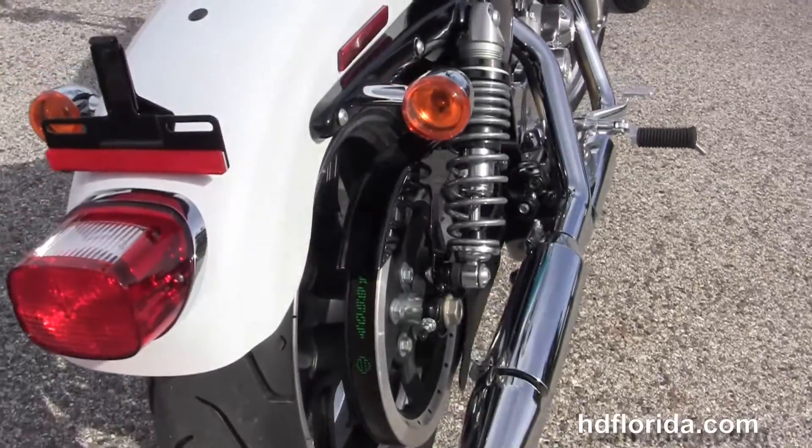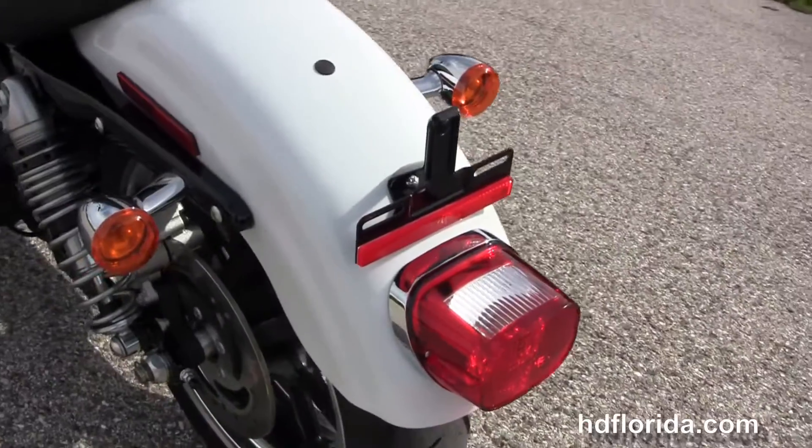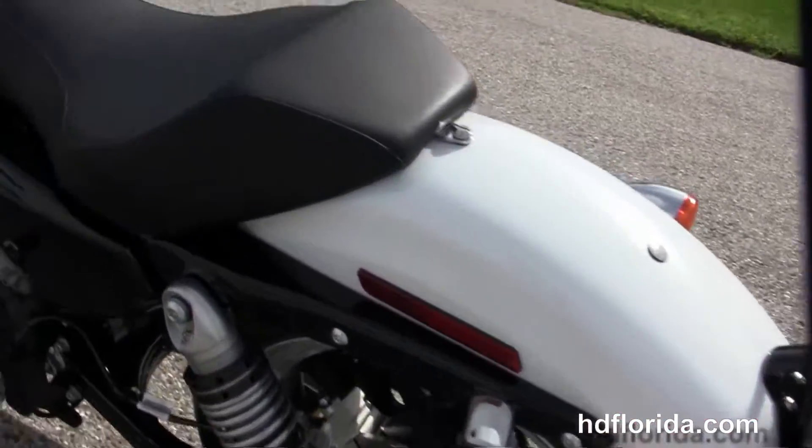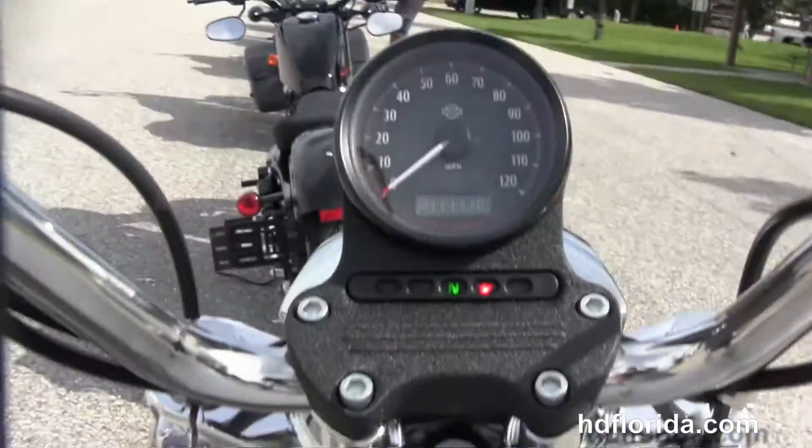Out back, we've got the new Emulsion Technology rear shocks with 50mm range of preload adjustability, and underneath the seat is the adjustment wrench. We have the wrap-around rear fender, the bucket-style solo seat, 4.5-gallon fuel tank, and the pull-back bars.